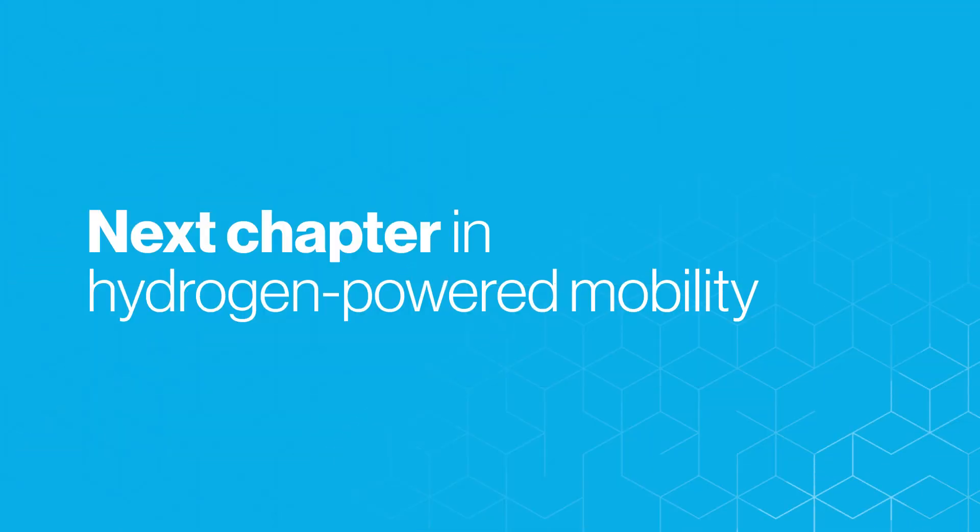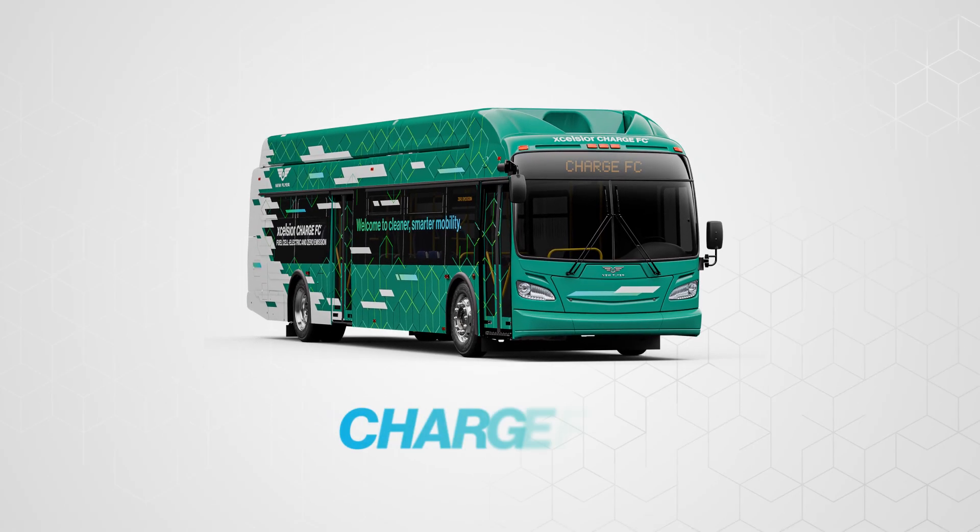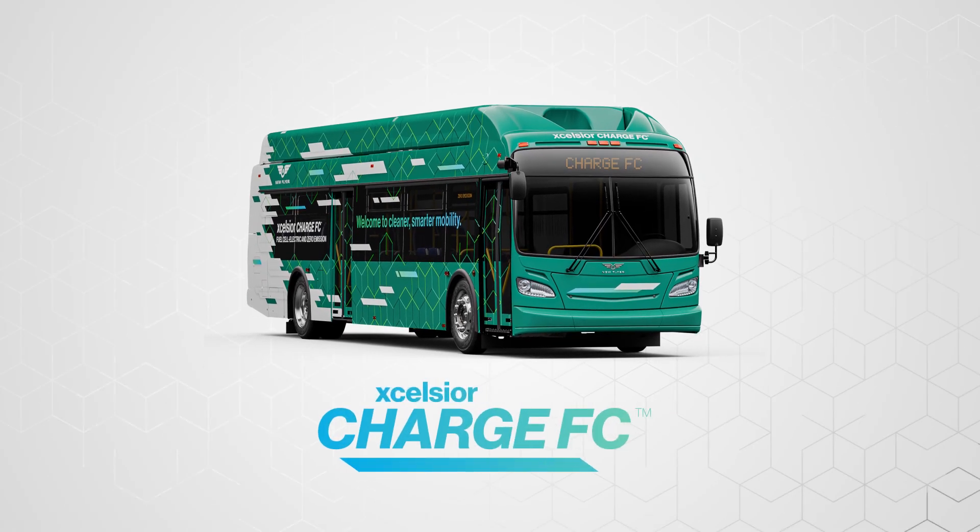This is how we're writing the next chapter in hydrogen powered mobility. This is the Excelsior Charge FC from New Flyer.